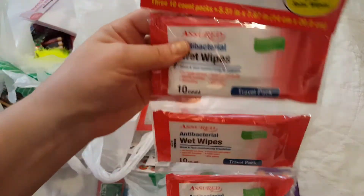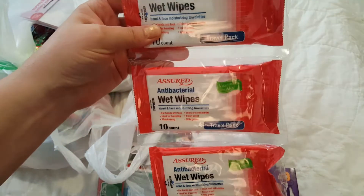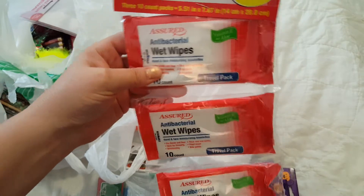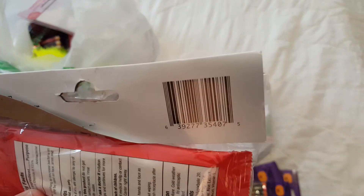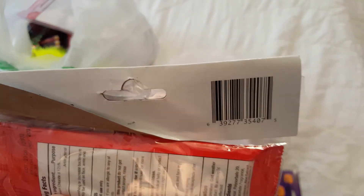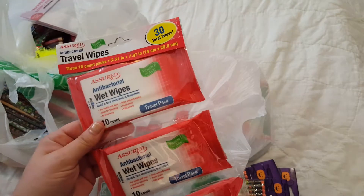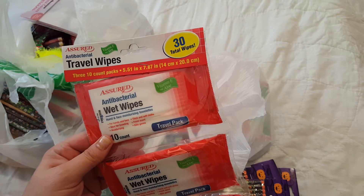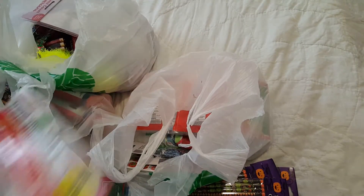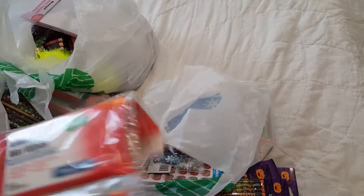I got a couple of these here. This is a three-pack — there's ten in each one. I had bought a package before and I'm pretty sure this was the one. It smells — they're smelling really good. I have been using them the last couple of weeks. This is just a duplicate. It almost smells like roses — I don't know exactly what it smells like.